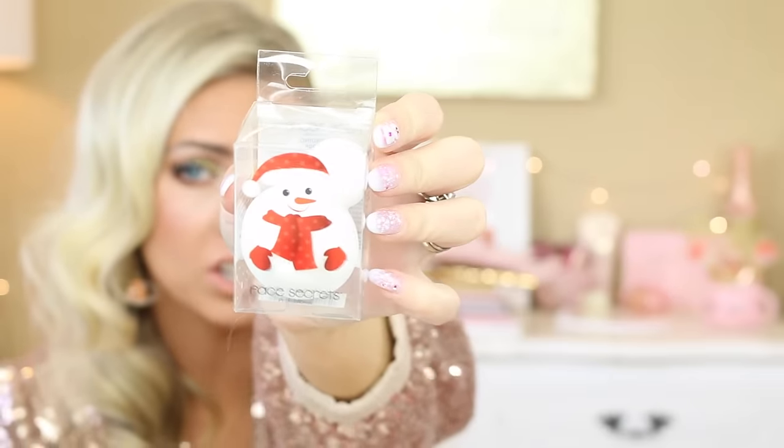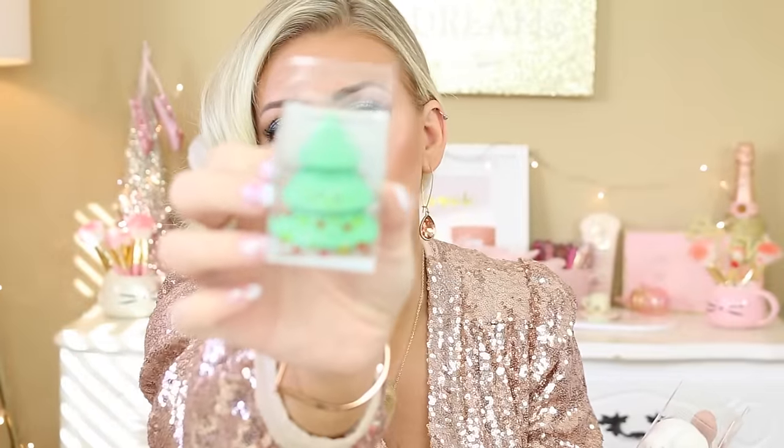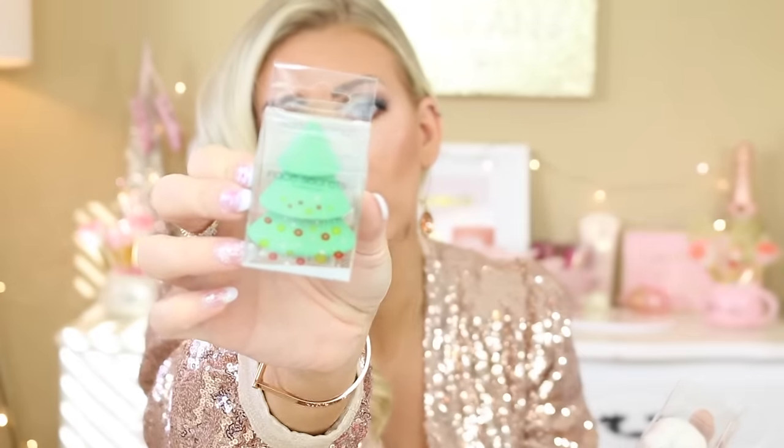These are just cutesy — I don't actually know how they work, but they're just really festive and fun. These are from Sally Beauty and they're little beauty blenders in the shape of Christmas trees and snowmen. This one is a snowman and then this one is a little Christmas tree. They're very festive and very fun. They are only $3.99.